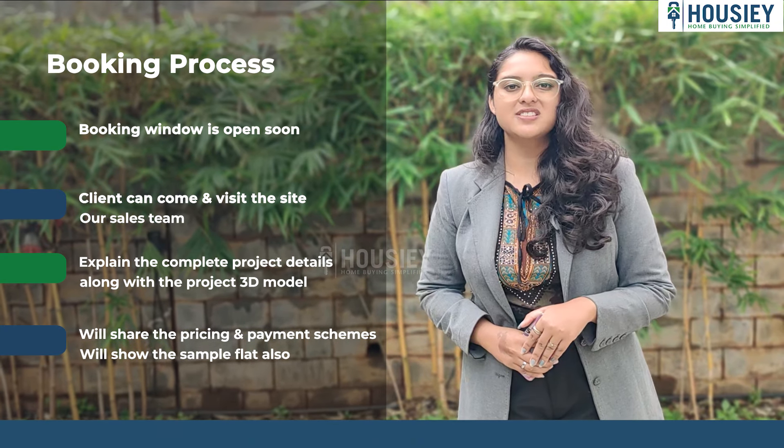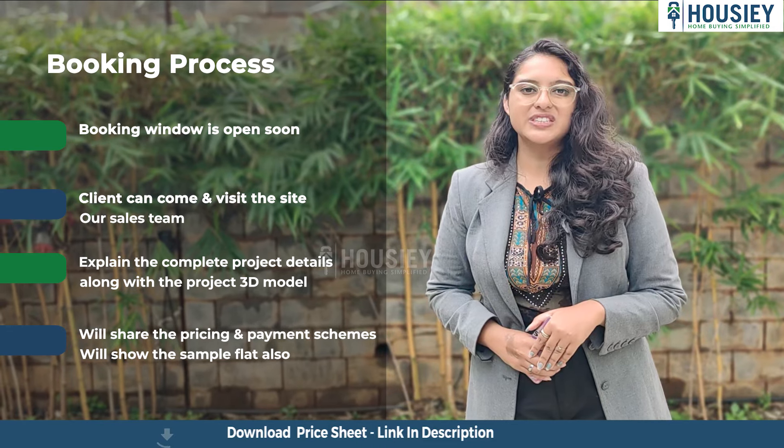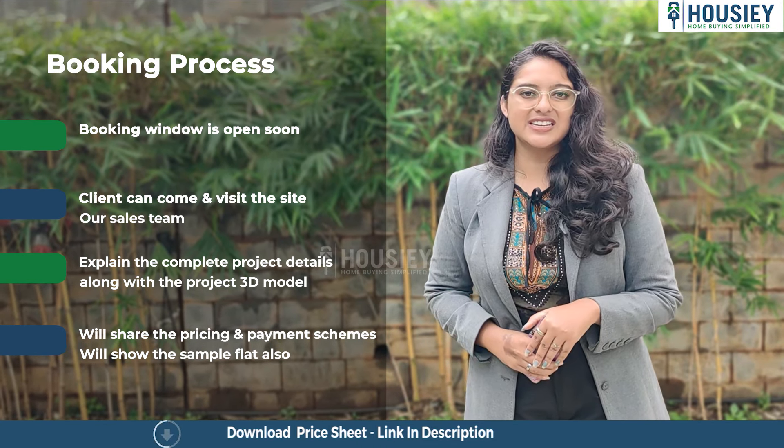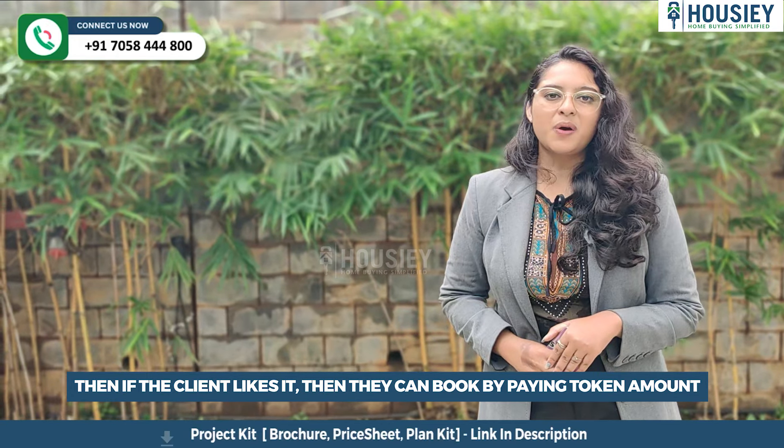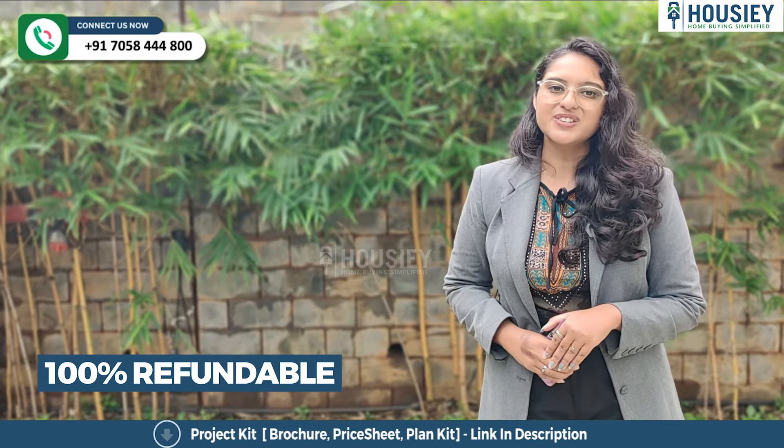We will share the payment and pricing details and show you the sample flat once it's ready. If clients like the project, they can book by paying the token amount, which will be 100% refundable.